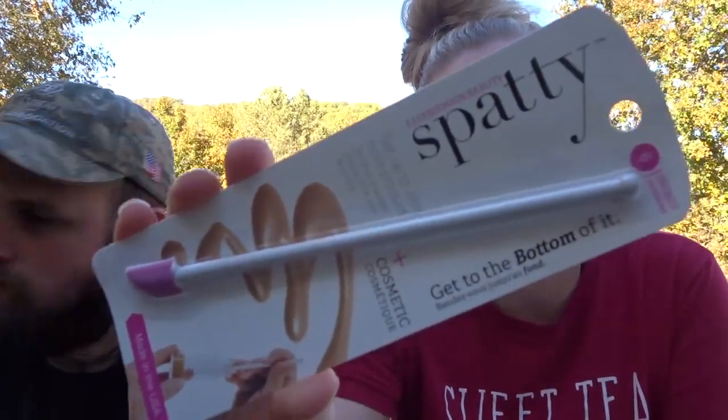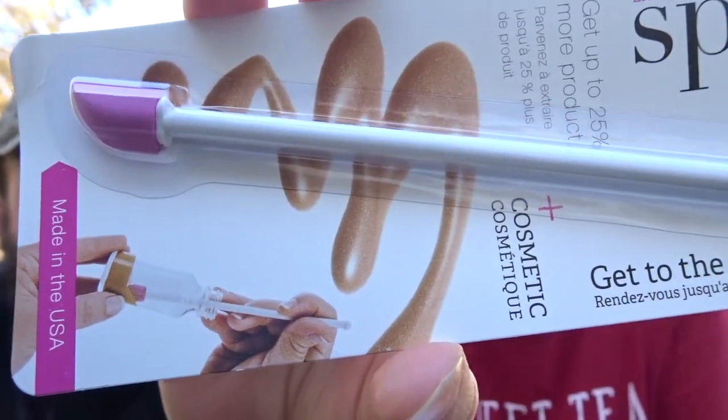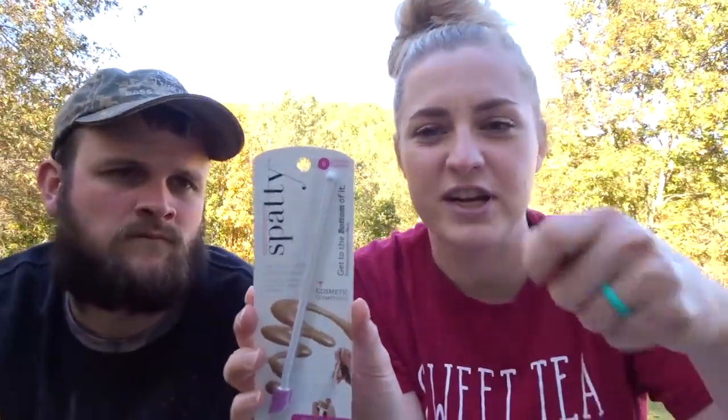Next — I knew this was going to be in here and I'm pretty excited about it. This is a Spatty. It's basically a little mini spatula where, if you get to the bottom of your foundation or any kind of beauty product and you really want to get all of it out, this special little spatula lets you get every last piece of product. It says no more wasted product, flexible tip, gets all the hard to reach places. I'll definitely try this next time I need to get the last of a sample product.